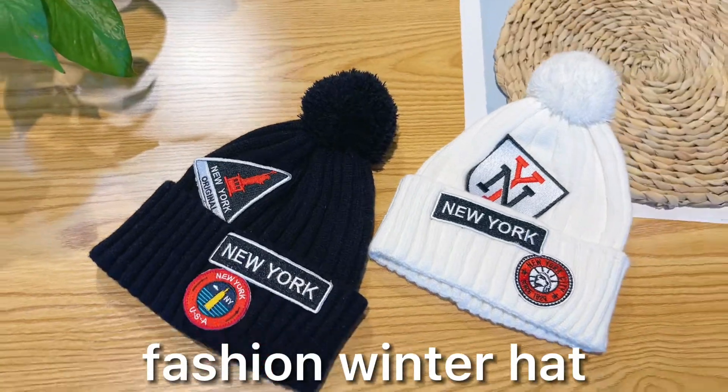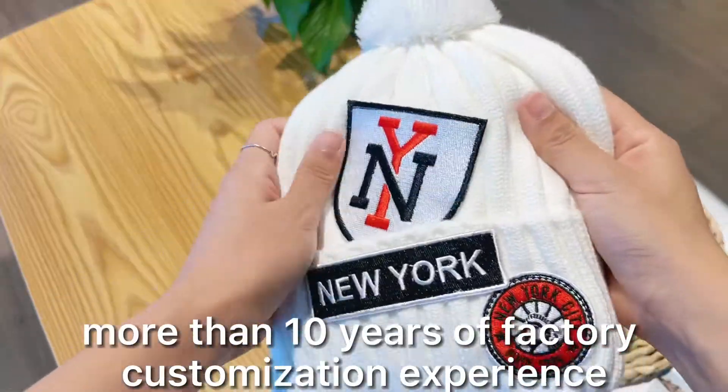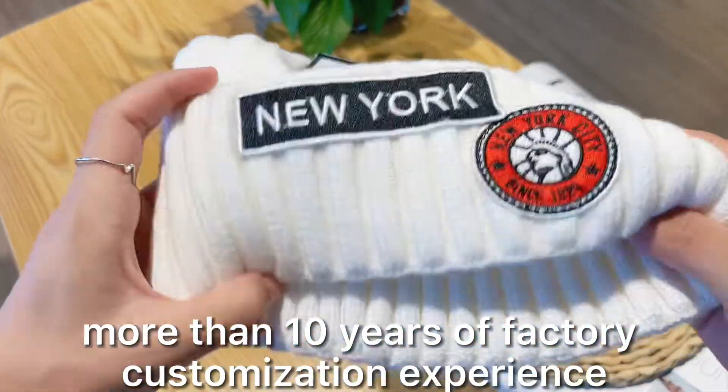Hello everyone, this is our latest product, Knitted Fashion Winter Head. The main material is acrylic, so this is fluffy, soft and warm.